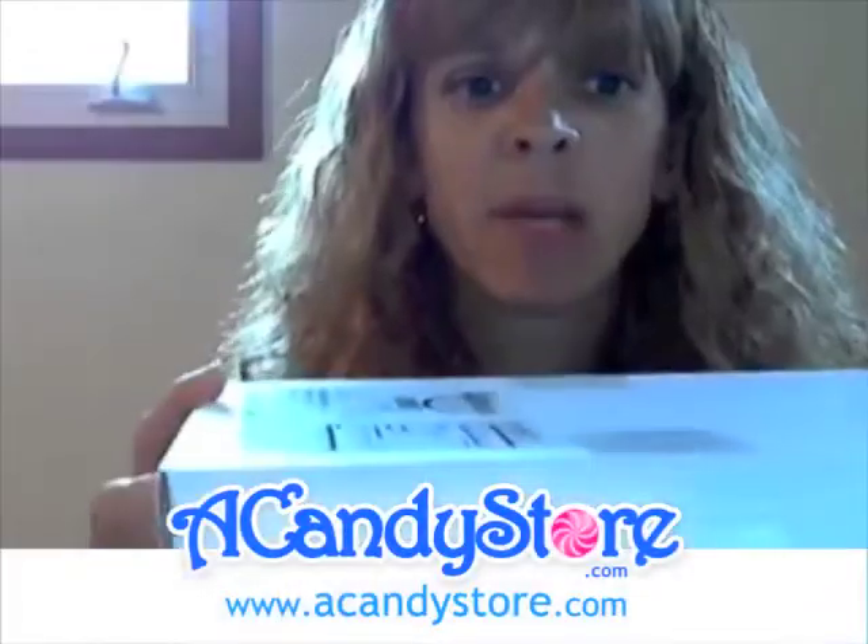Hi, I'm Jenny, and I'm going to review the lemon fruit slices that I ordered from CandyStore.com. They come in a box just like this one, a five-pound box, and they are really attractive little pieces of candy.